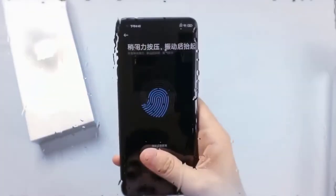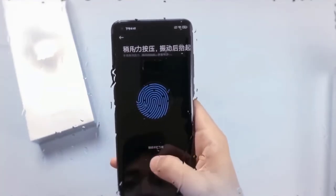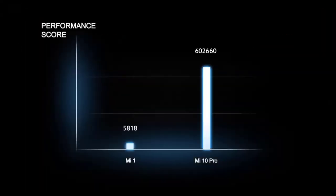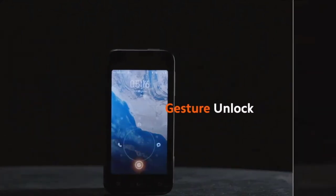Other features of the phone include an in-display fingerprint sensor, dual stereo speakers, and USB Type-C. Moreover, it received a score of 130 for audio and image quality, powered by Qualcomm's top-end Snapdragon 865 chipset.